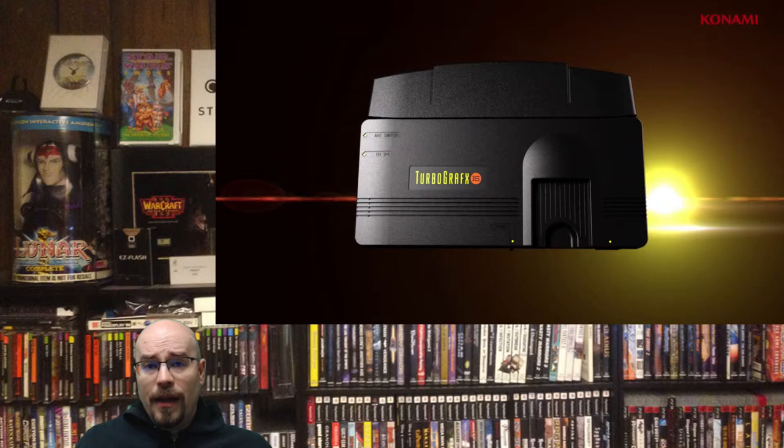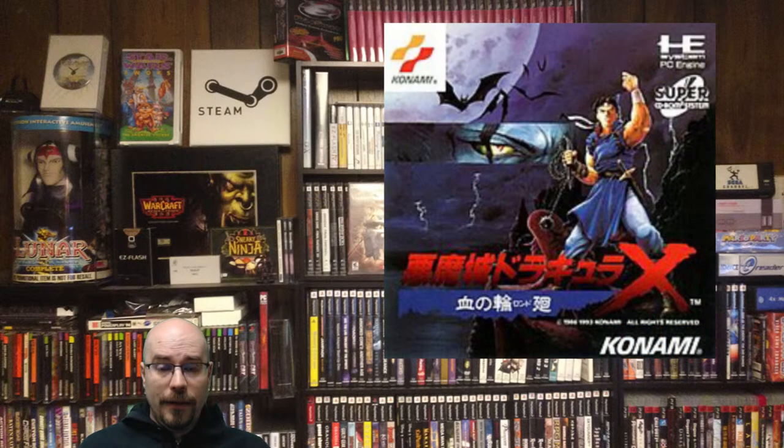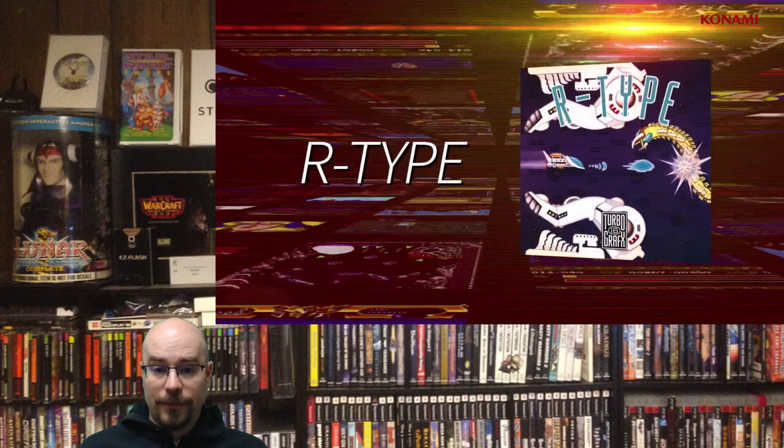Let's address the elephant in the room: Rondo of Blood, Konami. This is as close to a warning as I can give you — if Rondo of Blood is not on a specific version of your mini system, do not expect that mini system to sell. No Rondo of Blood, no sale. People will be buying this system specifically looking for that game, and if it's not there, only the Japanese version will sell while US versions sit on the shelf.